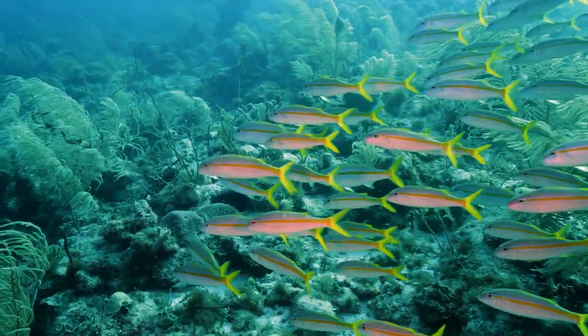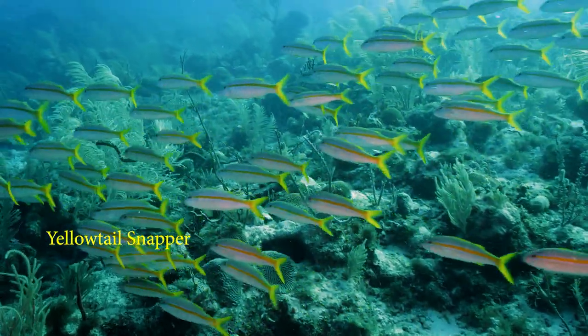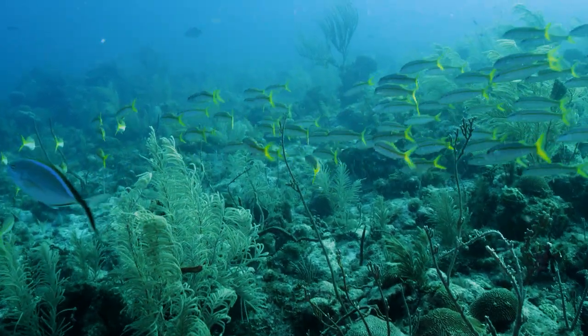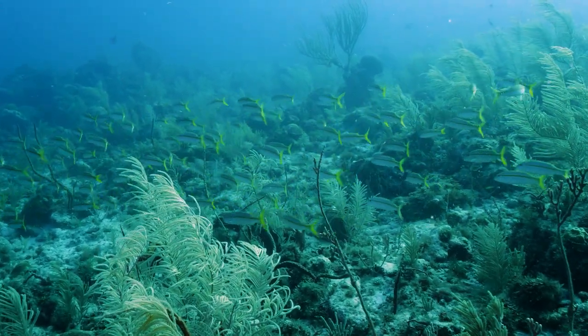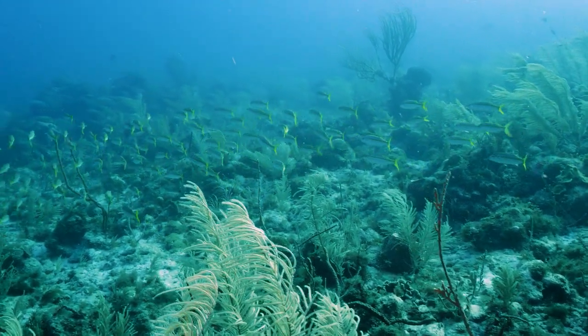Just up the wall, this enormous school of yellowtail snapper crosses our path. These fish tend to inhabit rocky ledges between 60 and 90 meters, or 200 to 300 feet. Juveniles are found between 6 and 18 meters, or 20 to 60 feet. We are around 27 meters, or 90 feet, here.